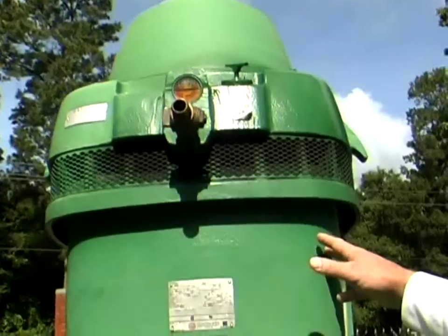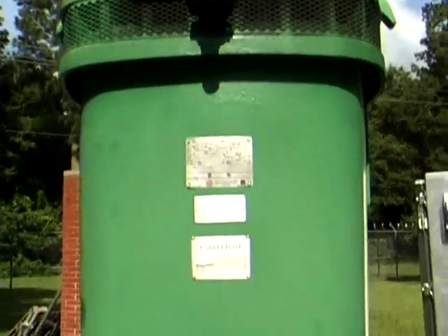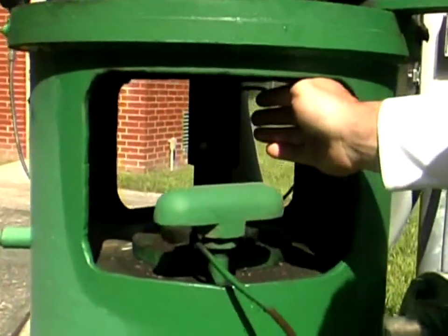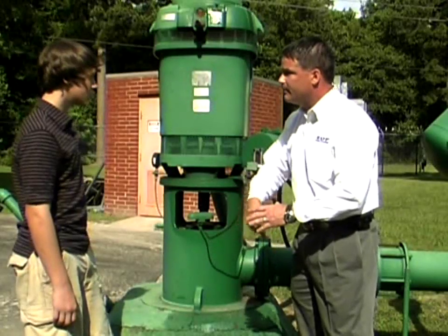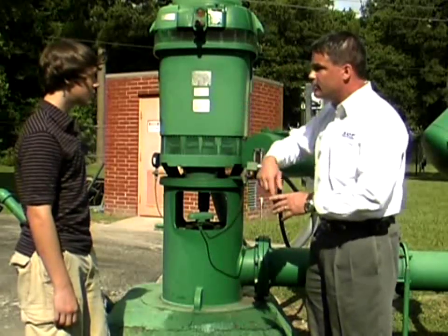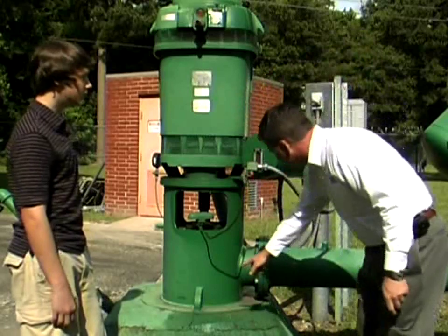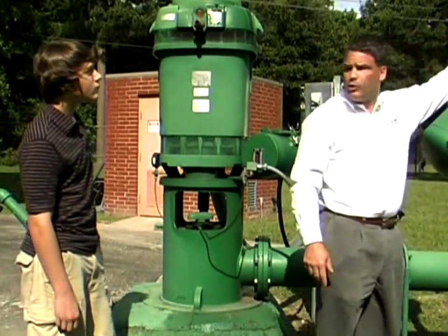The well pump motor sits on top. There's a shaft that connects to the well pump motor, and the motor is driving that shaft down 500 feet to the pump at the bottom. When the motor kicks on and starts turning, the shaft turns the pump, the water rises inside a column pipe until it comes out here, goes inside the ground storage tank.